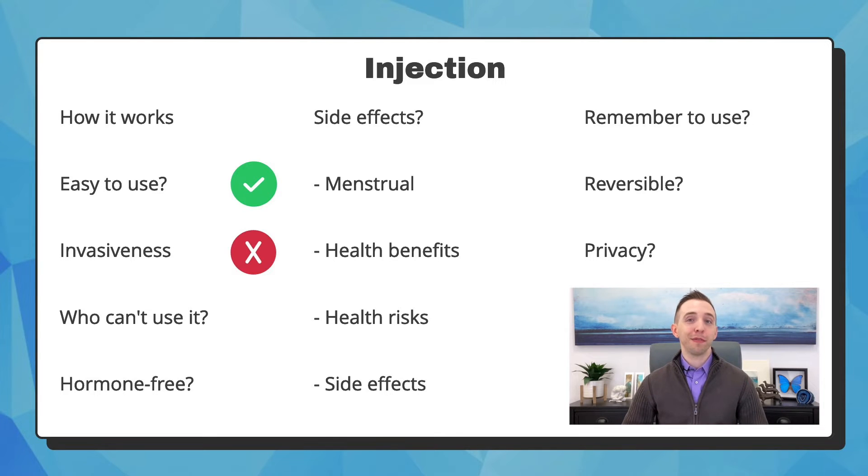You cannot use Depo if you have a blood clotting disorder, breast cancer, liver disease, or are allergic to Depo. It is not hormone-free. It will very often cause shorter, lighter periods, and sometimes even stops the period entirely. An important health benefit is that it decreases your risk of endometrial and ovarian cancer.